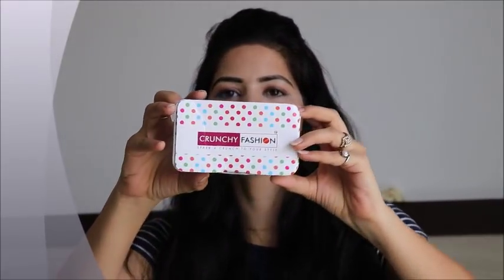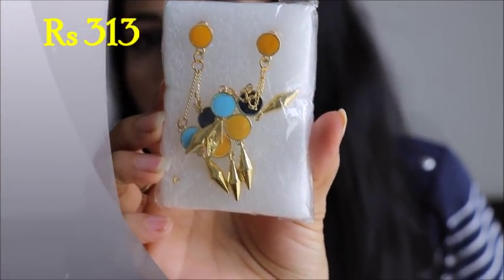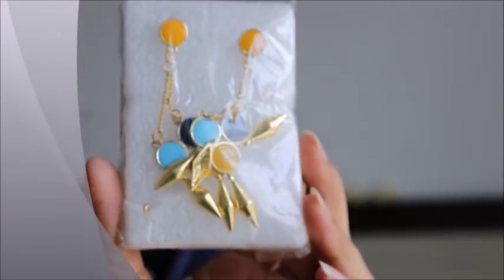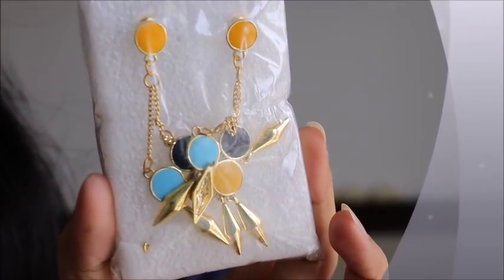Next is from Crunchy Fashion. This is the box and it has earrings inside. I am not going to open it because you can see that one earring is broken. I have not opened the seal and it is already broken, so I am going to return this. Otherwise the design is very good and very trendy, but the quality is not good.